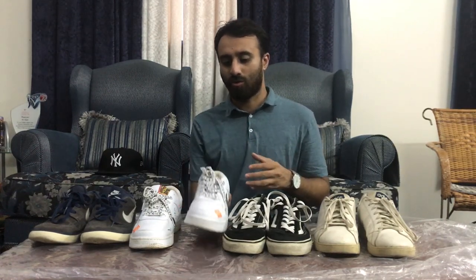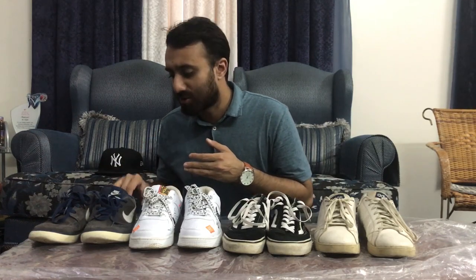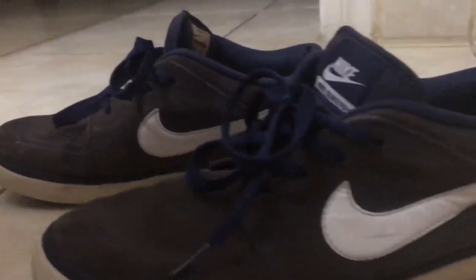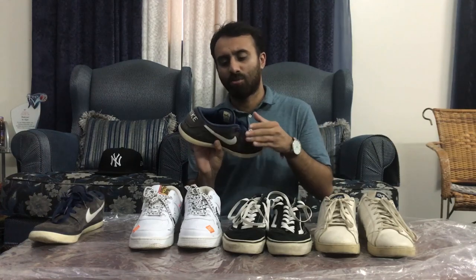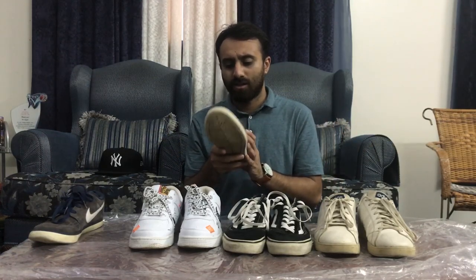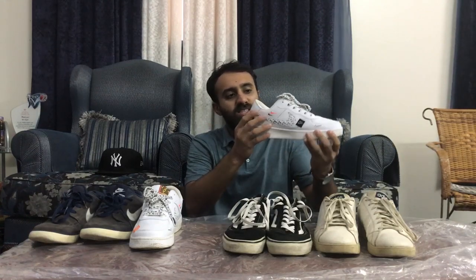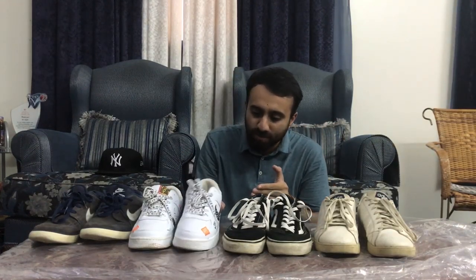I can feel the difference between fake Nike and an original one, because the next shoe is also Nike — just normal sneakers. I've been using this shoe for about 2 to 3 years and I've used it so much, but it's still white because I keep washing it — well, my mom does. These are original as well, I got them in North Cyprus. Basically three of my shoes are from North Cyprus and the Nike Air Force 1 is from Pakistan. Nike Air Force 1 — they are my favorite.